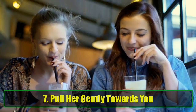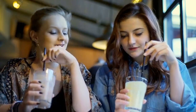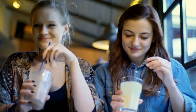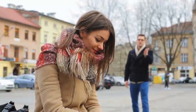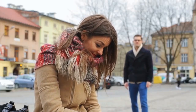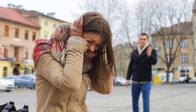Tip 7: Pull her gently towards you. If the evening is going well, take a gentle approach to establish a more intimate connection. As you're saying goodbye or moving locations, place your hand around her waist lightly and pull her gently closer to you. Slowly close the space between you until your faces are almost touching. If she seems open to the proximity, it's an ideal moment to lean in for a kiss. This works best when she's already comfortable and engaged.